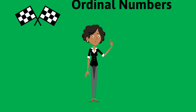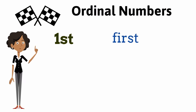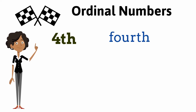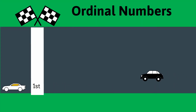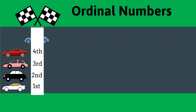Now let's spell the ordinal numbers. Let's spell the ordinal numbers of things. Go and have some practice and I shall see you soon. Bye-bye.